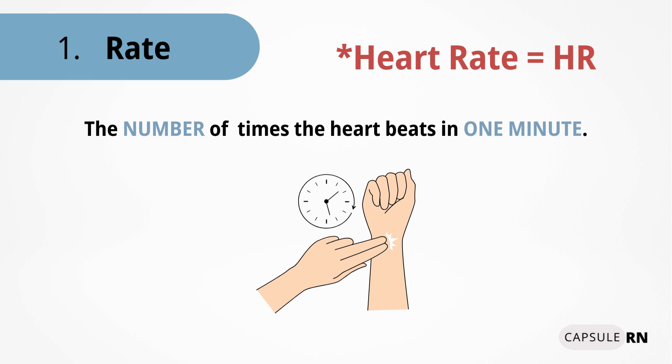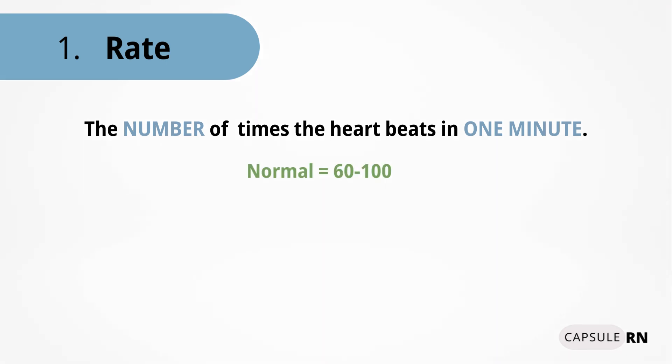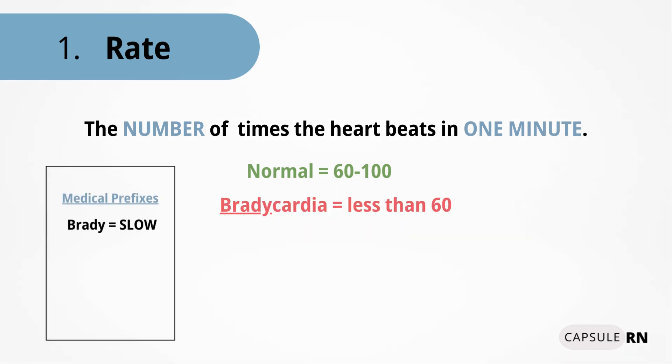Heart rate measures how many times the heart is pumping blood in one minute's time. The normal rate for an adult will be 60 to 100 beats every minute. If the rate is less than 60, we call that bradycardia. If the rate is more than 100, we call that tachycardia.